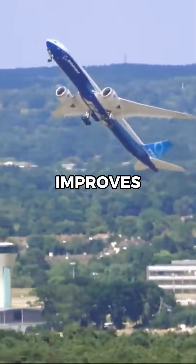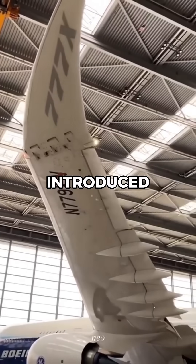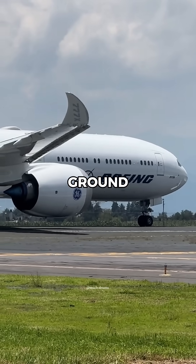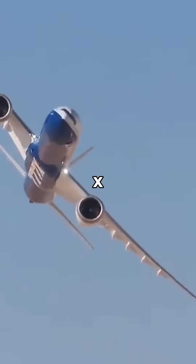This larger wingspan improves lift and fuel efficiency, but it also meant the aircraft wouldn't fit into standard airport gates. To solve this, Boeing introduced folding wingtips — a first for a commercial aircraft. These wingtips retract by 11 feet on the ground, allowing the aircraft to use existing airport infrastructure without major modifications.